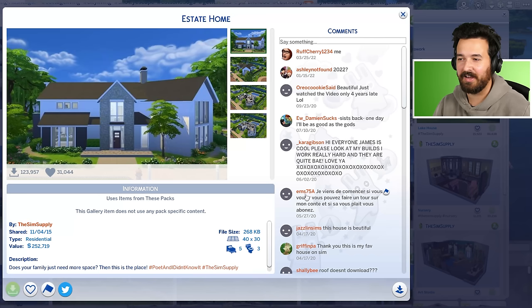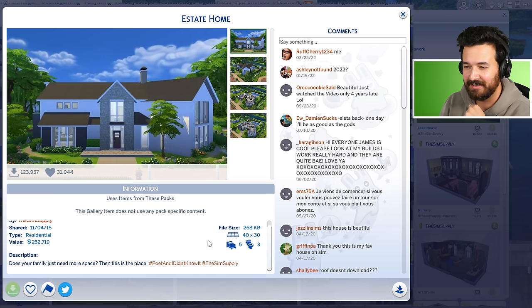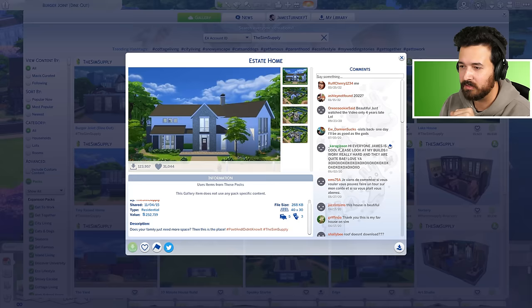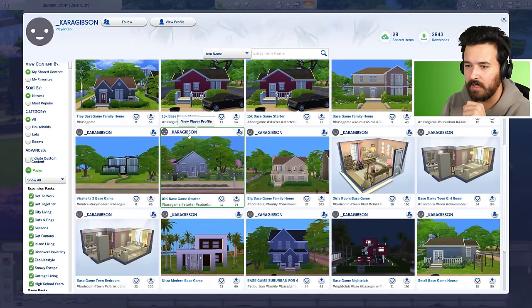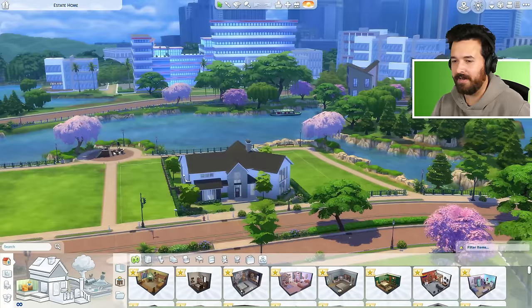Number two — this kind of makes sense, it's one of my very early builds from April 2015. Oh no, this description is cringe. 'Does your family just need more space? Then this is the place — hashtag poet and I didn't know it.' Yeah, you know what, these are pretty nice, well done.